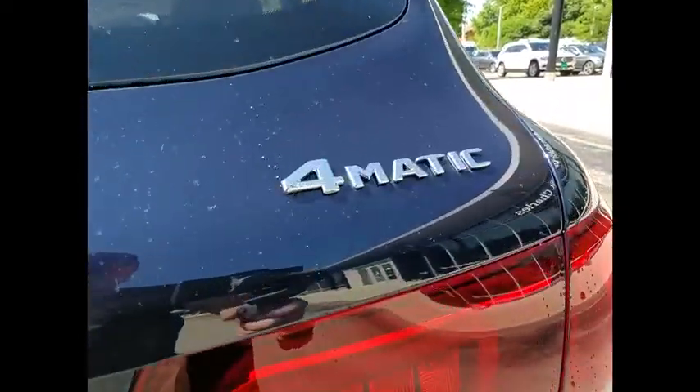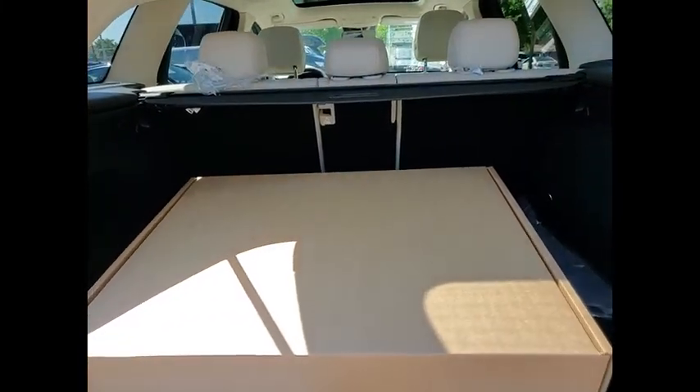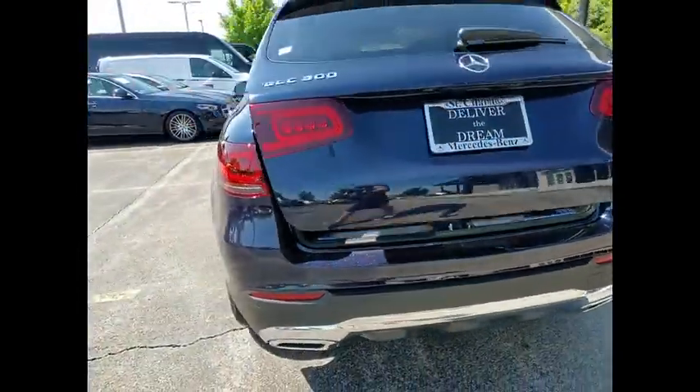Parking sensors, heated steering wheel, HD radio, first aid kit, panorama sunroof. If you like it online, you'll love it in your driveway. Take it for a spin today.